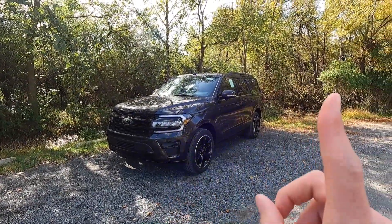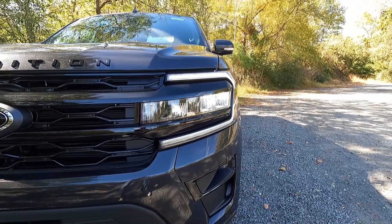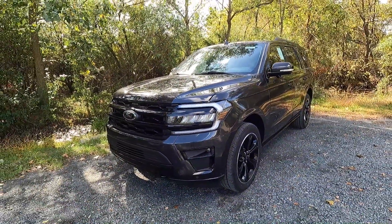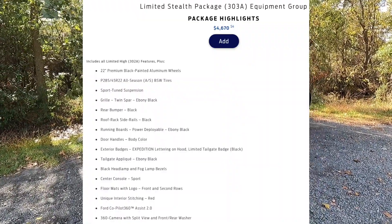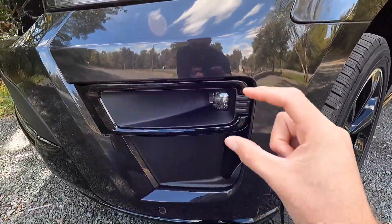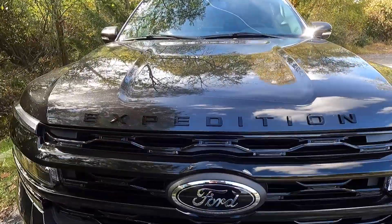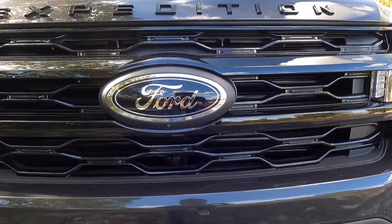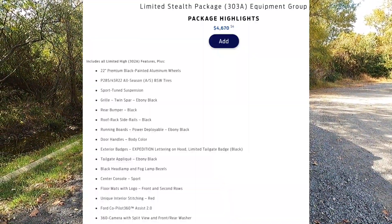I'm going to start with the headlights and work my way down and around into the back end of the Expedition Limited Stealth. As standard with the Limited Stealth, you get LED reflector headlights with automatic high beams, LED daytime running lights, LED turn signals, and LED fog lights. This particular one has been optioned with the $4,670 Stealth package. With that Stealth package, up front you get a black headlight bezel, a black fog light bezel, black Expedition lettering at the center of the hood, a black twin spar front grill, a black Ford logo, and a forward-facing camera for the 360-degree view camera system.